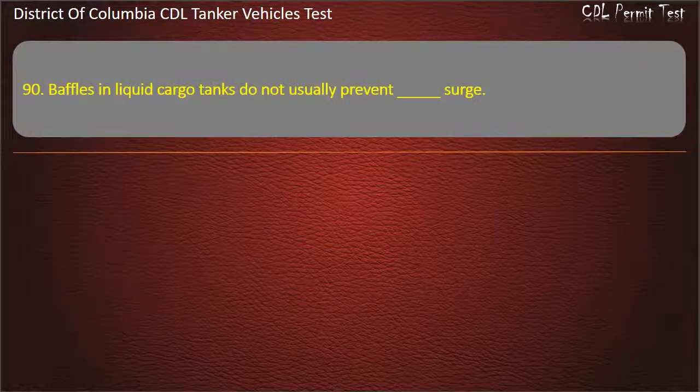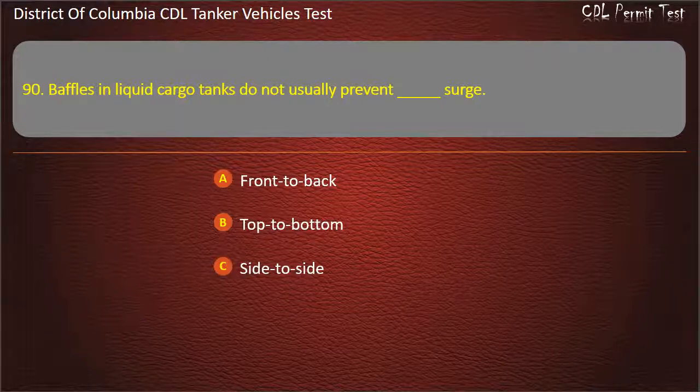Question 90: Baffles in liquid cargo tanks do not usually prevent which kind of surge? Options: Front-to-back; Top-to-bottom; Side-to-side. Answer: Side-to-side.